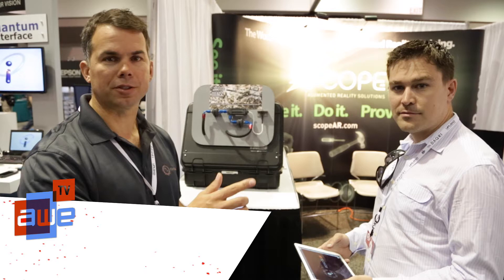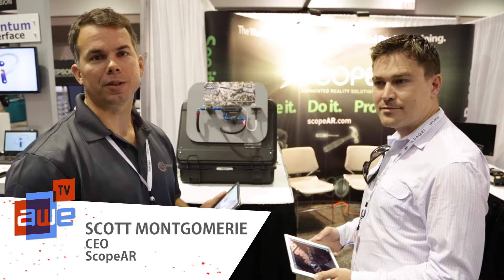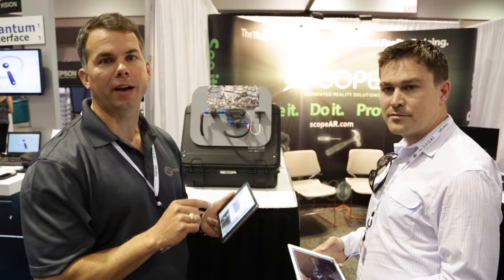Hi, I'm David Edwin and this is Scott Montgomery with Scope AR. We're at AWE 2015 and we're super excited because we just released Remote AR yesterday right here at AWE. We're going to do a live demonstration and show you what Remote AR is all about.